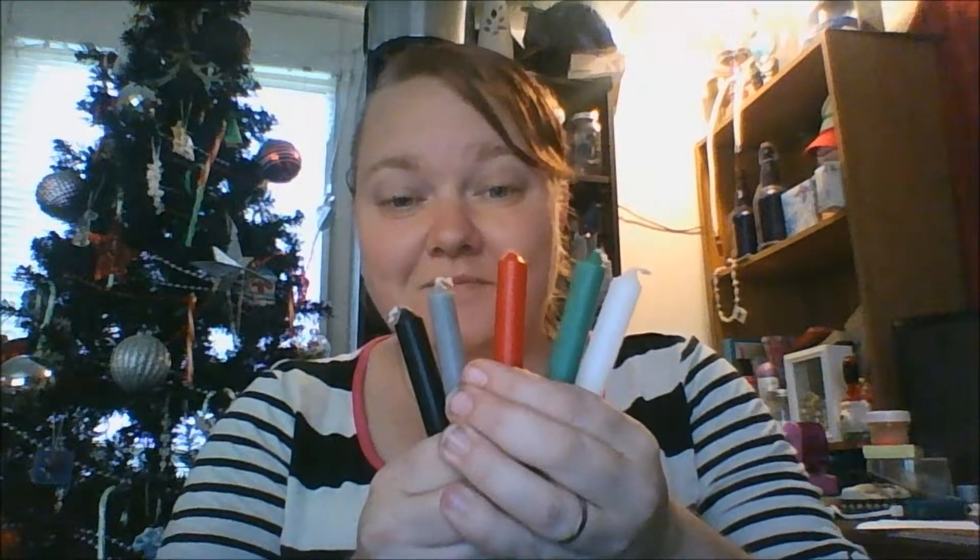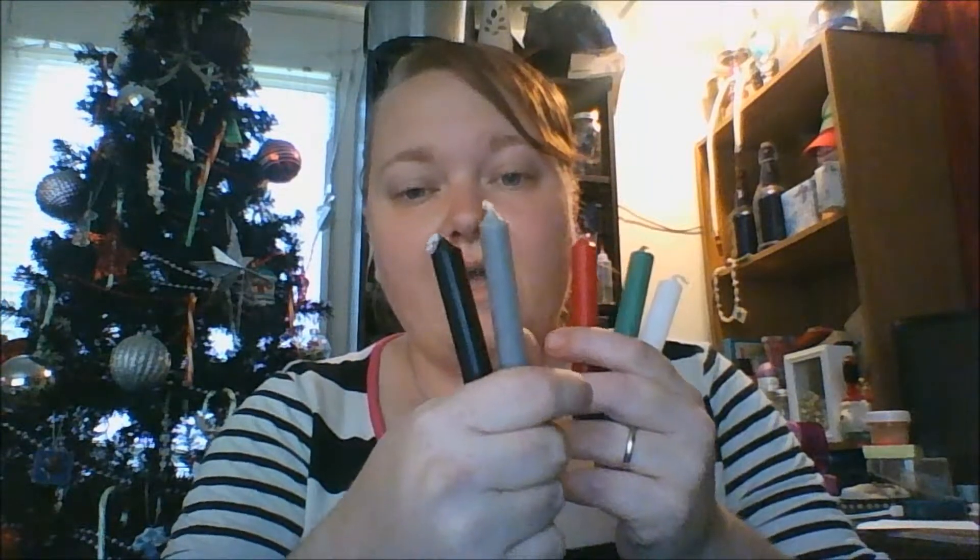Once again, as they do in every box, the first item is a box of chime candles — red, green, white, gray, and black.